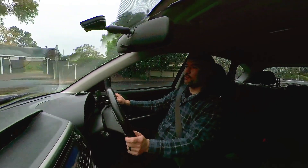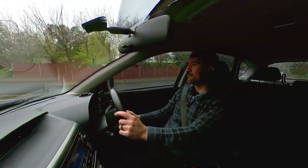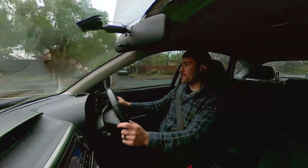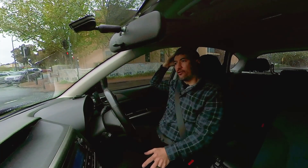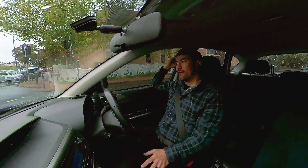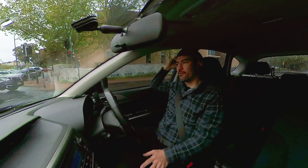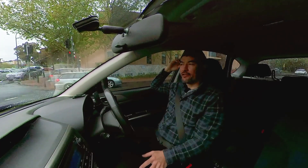Hey everybody, welcome back to another video. It is raining again — so much rain. So I've got my first order for the day. It is an Uber Connect order, so picking up a package. This is actually a first for me, picking up a curbside package for a customer. So let's see how that goes.